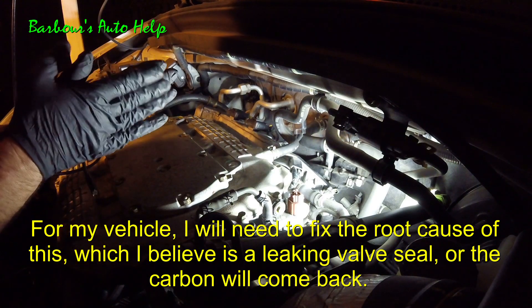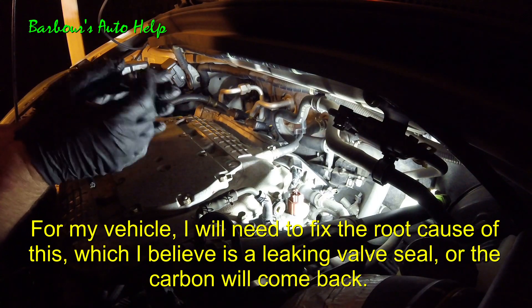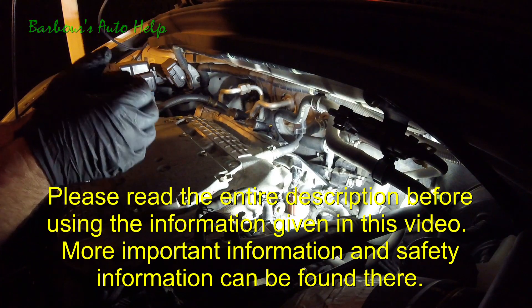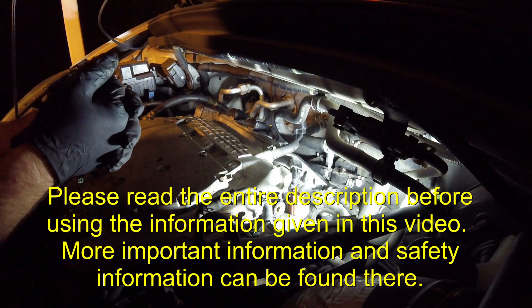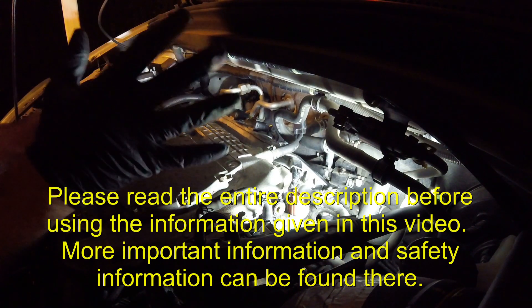So I think we hit the nail on the head with this one. Let me know if you have any questions, and please read the entire description about this video before you apply any of this knowledge. Please like, subscribe, all that good stuff — and like I said, ask if you have any questions. I appreciate it guys, thank you for watching.